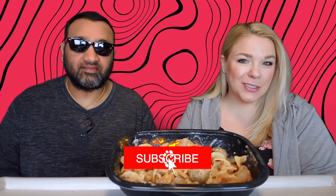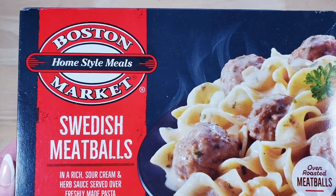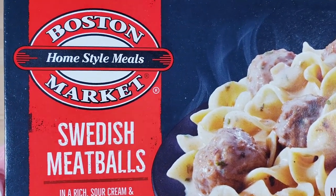Hey everyone, welcome back to 5 Minute Eats and today we have got a little continuation of a type of product we've been trying lately. Today we have got another Swedish meatball and this one is the Boston Market Homestyle Meals Swedish Meatballs in a rich sour cream and herb sauce served over freshly made pasta.